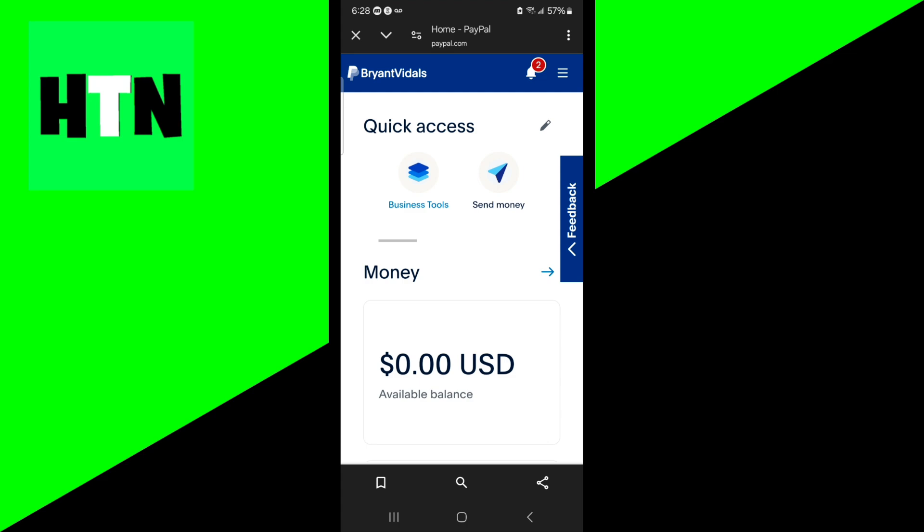There may also be some technical issues causing this problem. Number one is a VPN or proxy. If you're using a VPN, I recommend that you turn it off, because PayPal may block access if your IP address doesn't match your usual location.